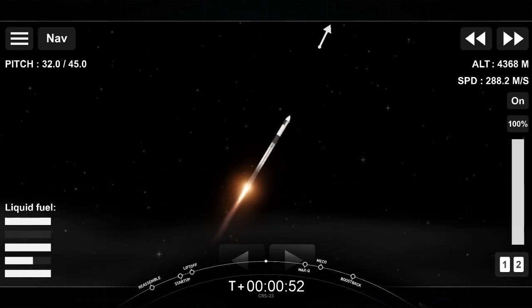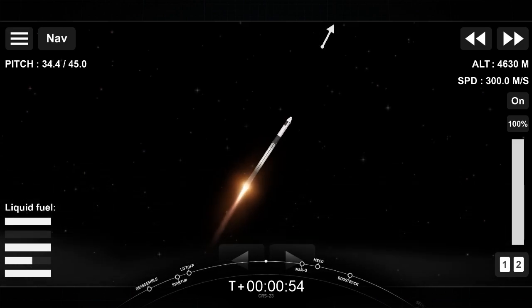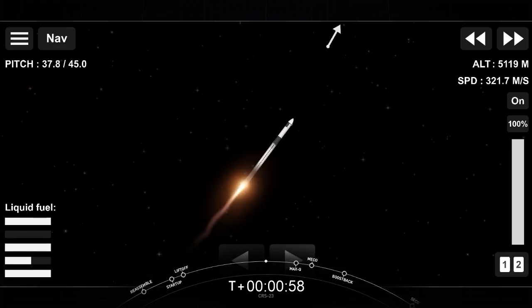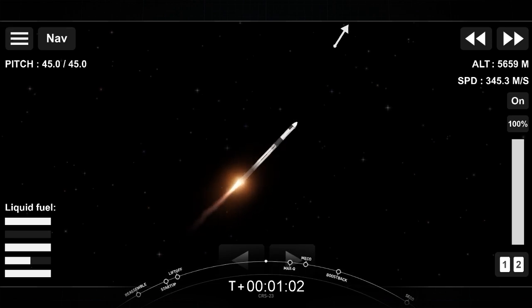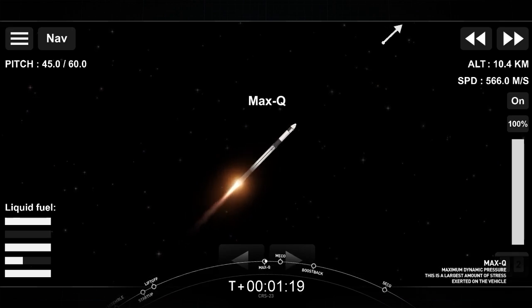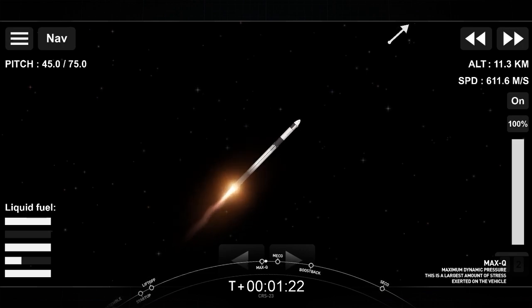We are 50 seconds into flight. Falcon 9 has cleared the tower and is currently headed to space. In about 15 seconds we are coming up on max-Q — this is where the vehicle will experience the highest amount of aerodynamic pressures. And there was the callout from max-Q; we actually throttled down the Merlin engines in preparation for that event.